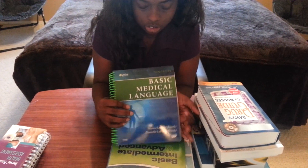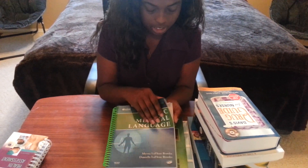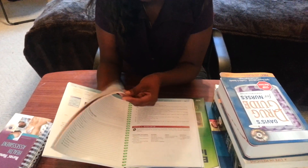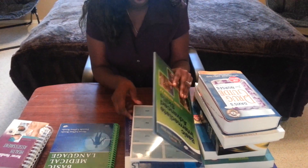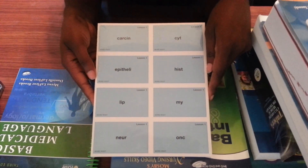We have a medical language book. It looks pretty simple - looks like a lot of stuff that we already know. They said it was going to be self-taught, so I'm not sure if we're going to have homework from it or if it's something they just expect us to go through on our own. But it came with some cards - looks pretty cool.